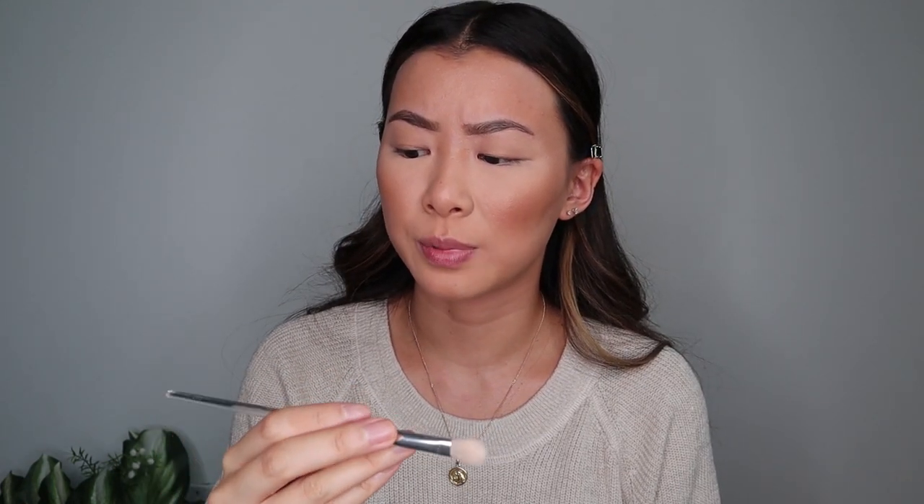I'm using the Naked Heat palette. This is one of my favorite palettes — I think I got it last year and I use it so much. So first, I'm going in with the shade Chaser in the crease, and then I'm going to go in with Sauced. And I'm using the e.l.f. blending brush from the clear collection. I have like almost all the brushes from the collection, it's like the best. I don't have much of a crease, so I'm going to fake it with shadow.